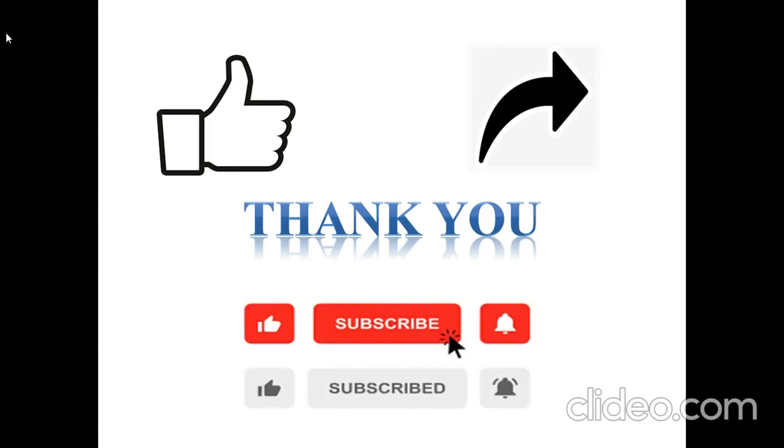Thank you for watching. Like and share with your friends. Subscribe to the channel and press the bell icon for future videos. Next day we will start a new chapter. Till then, take care. Bye.